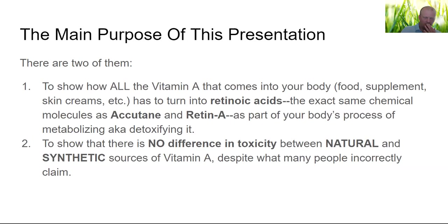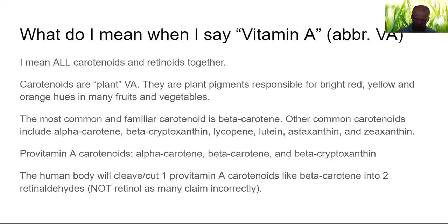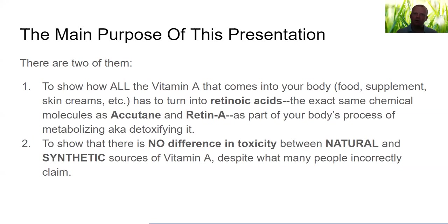The main purposes of this presentation — there are two. One: we're going to show how all of the vitamin A that comes into your body, whether it's from foods, supplements, skin creams, or anything else, has to turn into retinoic acids. If you believe vitamin A is an essential nutrient — which it's not — but if you believe it's usable, it has to turn into these retinoic acids, because that's what scientists call 'active vitamin A.' What I'm saying is that detoxing these non-nutrient poisons called vitamin A carotenoids and retinoids requires turning them into retinoic acids.